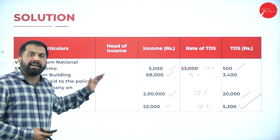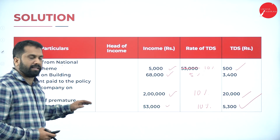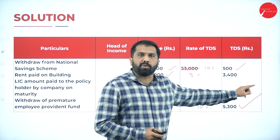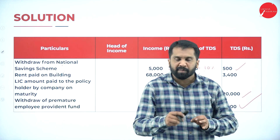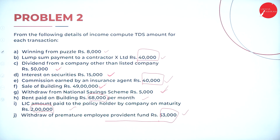Just write the particulars, write the income column, calculate the percentage and you will get the various values. Please take a screenshot of problem number two. We'll move to the next problem.